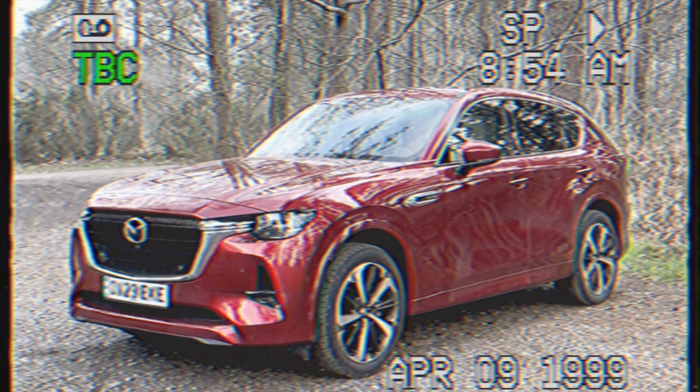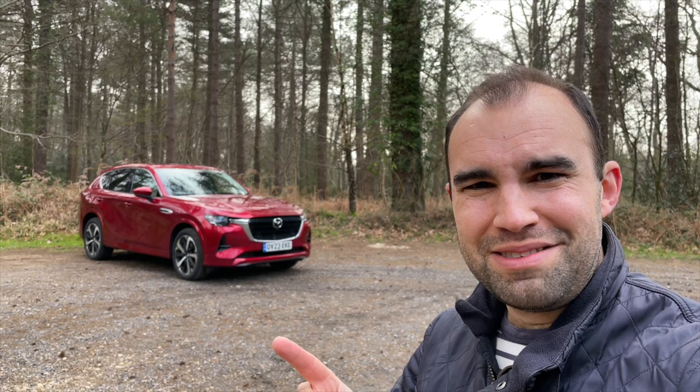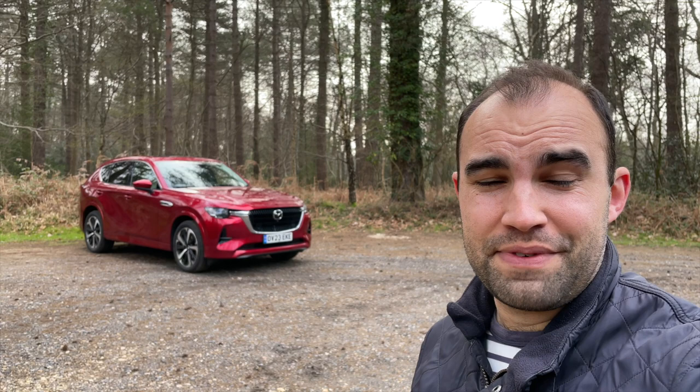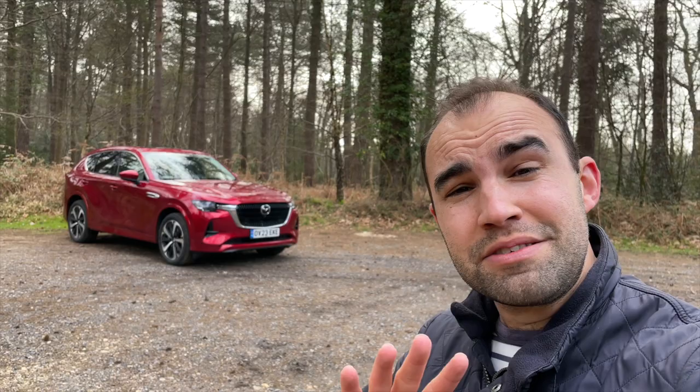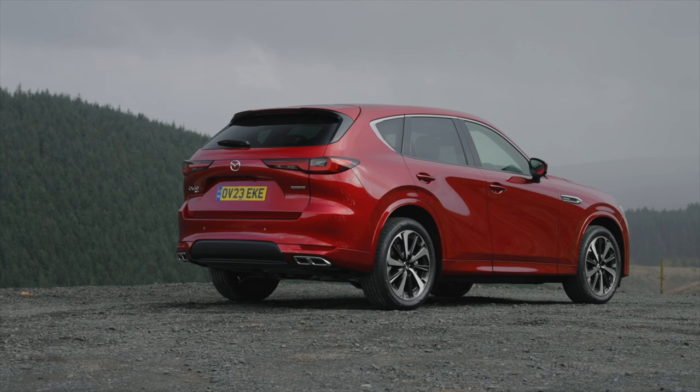Stop, stop, stop. Look, this isn't a car review from 40 years ago — it's 2023. That's right, just as everybody else is abandoning the internal combustion engine and instead focusing on pure electrics, Mazda has decided to develop a brand new diesel engine. To find out whether Mazda has completely lost the plot and whether this CX60 diesel is actually worth recommending, stay tuned.